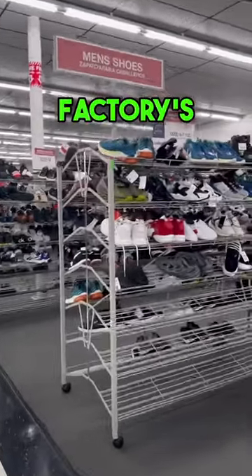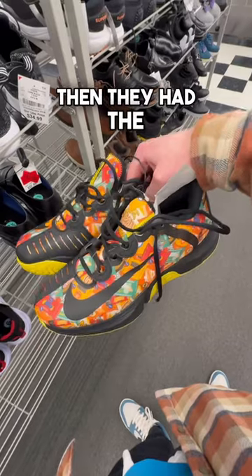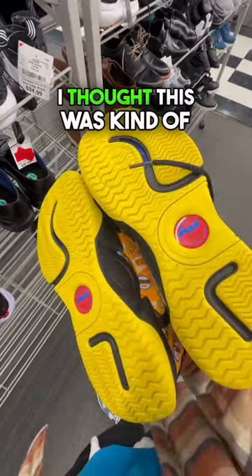Let's go check out Burlington Coat Factory's shoe selection. First of all, they had the fake Yeezys. Then they had the Naomi Osaka women's court shoe. I thought this was kind of crazy to be here.